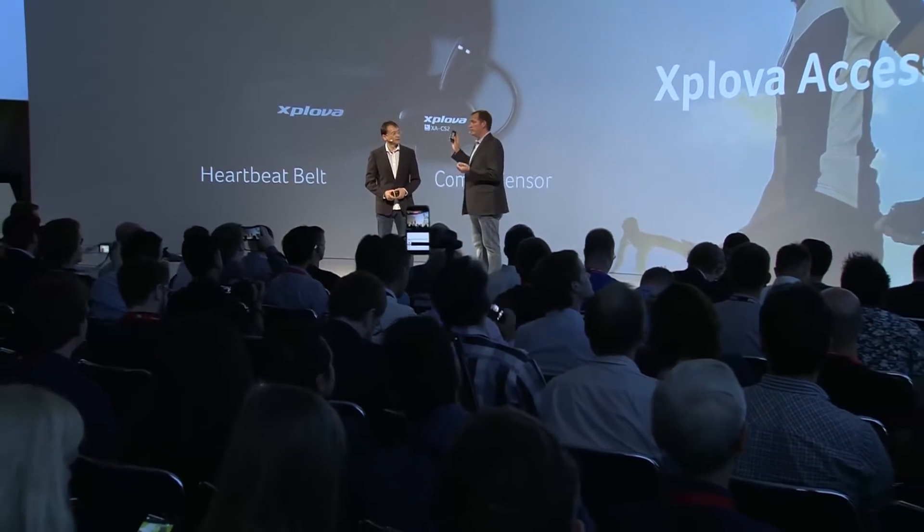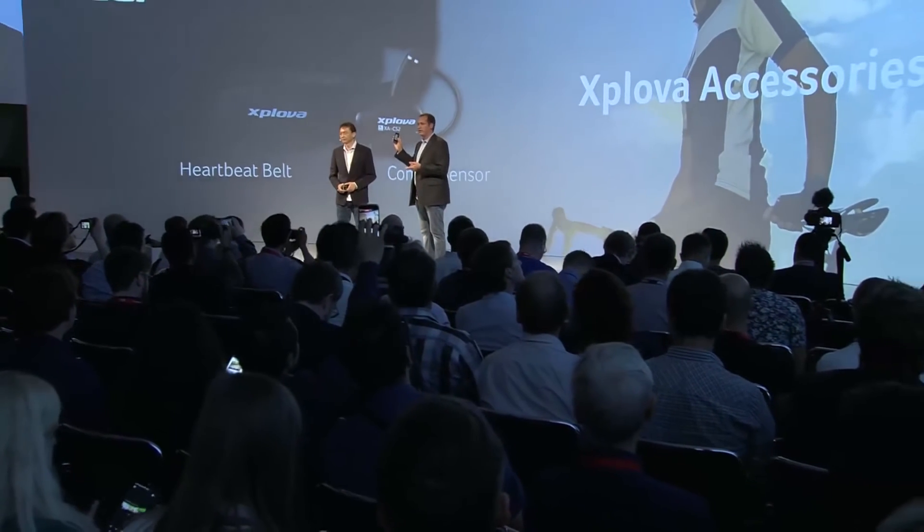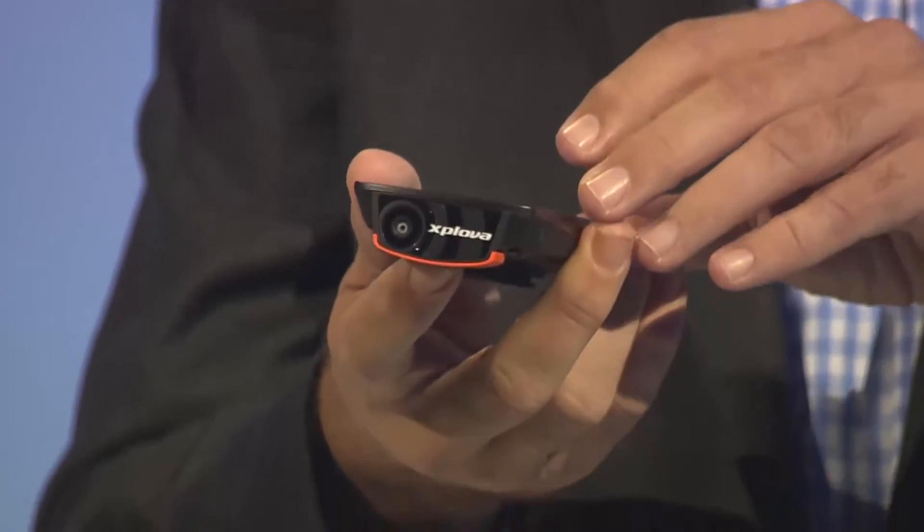It's the first of its kind because it allows for GPS and route tracking, as well as it has a built-in video camera for recording action.